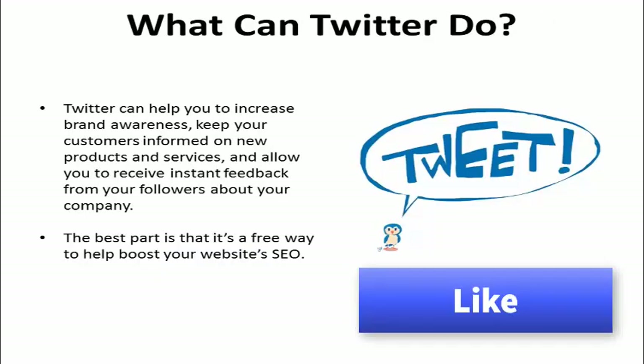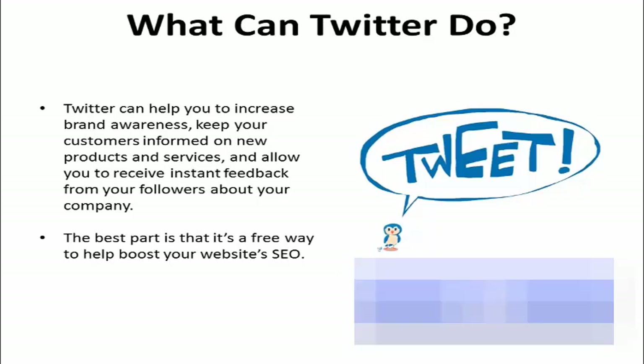Twitter can help you increase brand awareness, keep your customers informed on new products and services, and allow you to receive instant feedback from your followers about your company. And the best part is that it's a free way to help boost your website's SEO.